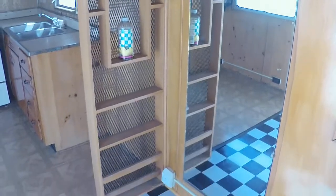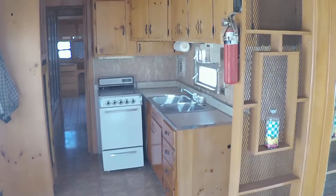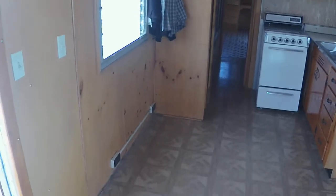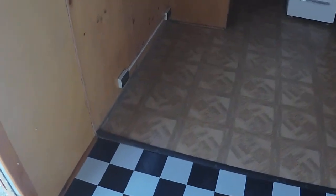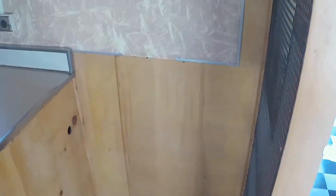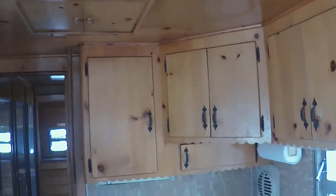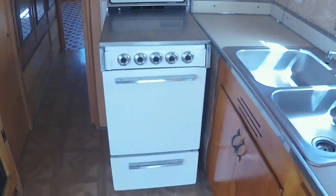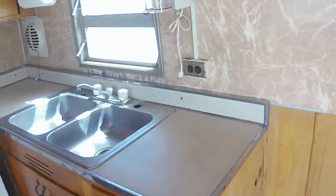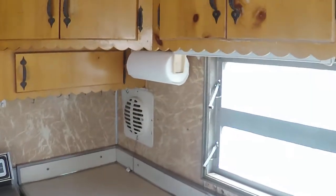There's a little catch-all. Cabinets. Refrigerator goes here. There's the cabinets in all their glory. There's a stove, bottom cabinets, sink, countertop.